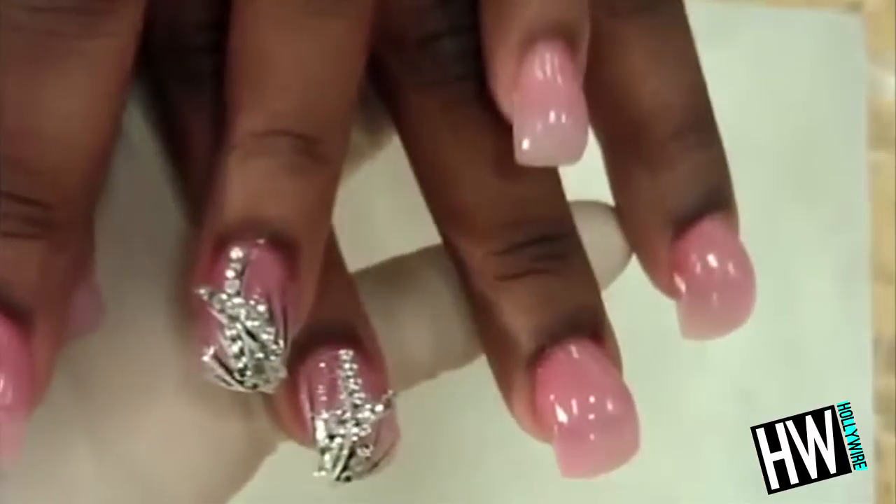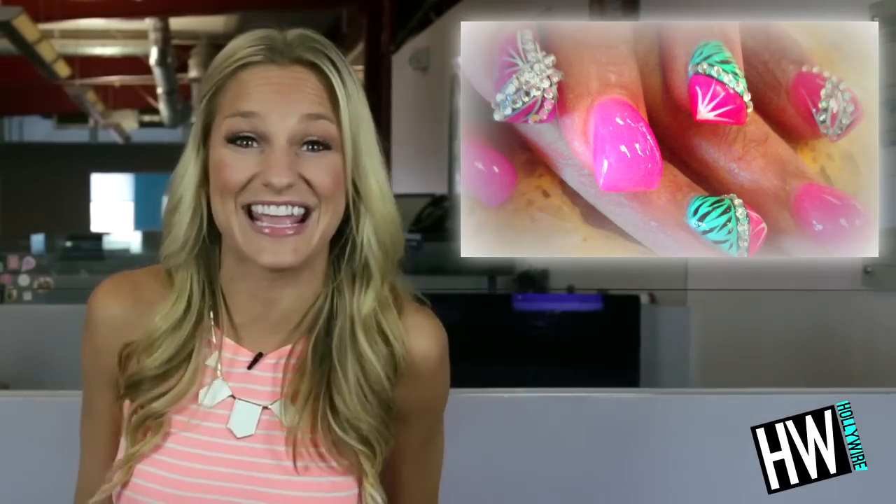Another day, another fad, and it looks like bubble nails are the newest trend taking over our feeds. And I have to say, it makes texting look super complicated. Say it with me now: WTF.